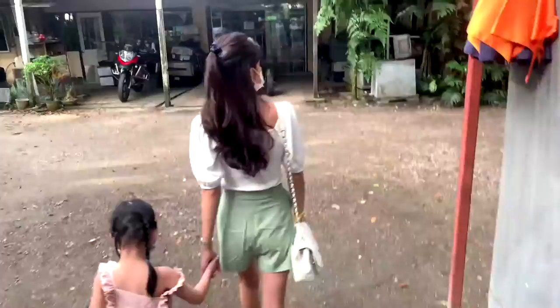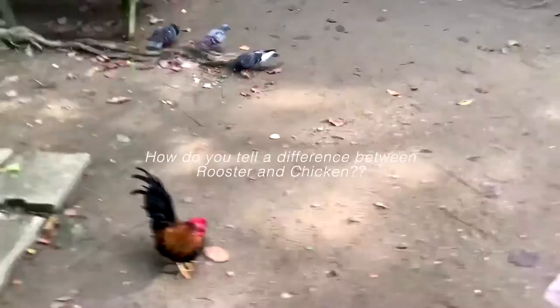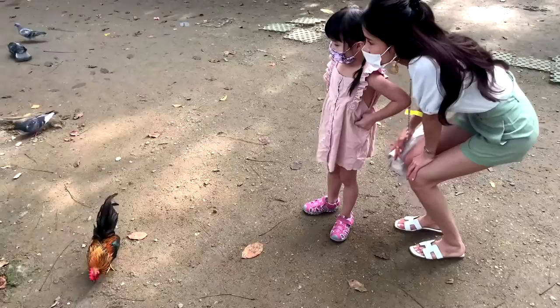Alright, let's go see the other end. Wait, what is that? Rooster! Why is this a rooster? Is it? Yes, it's a rooster!